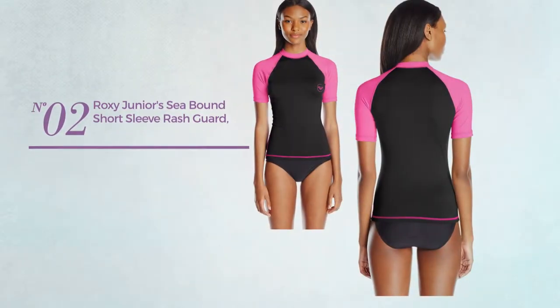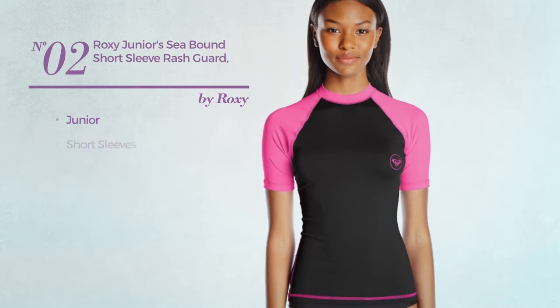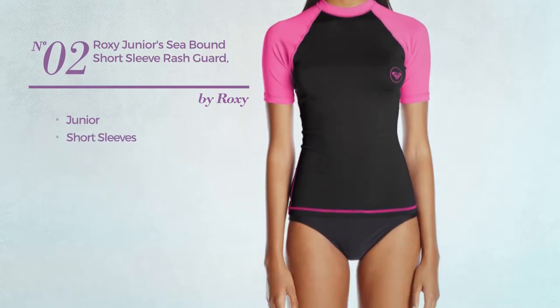Number 2: a junior garment with short sleeves. Available in 5 colors.